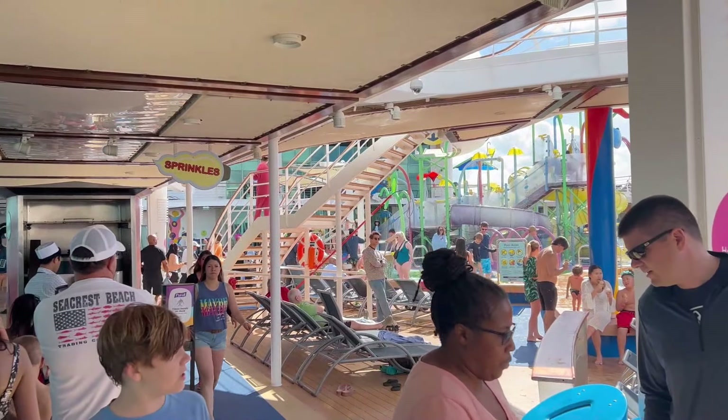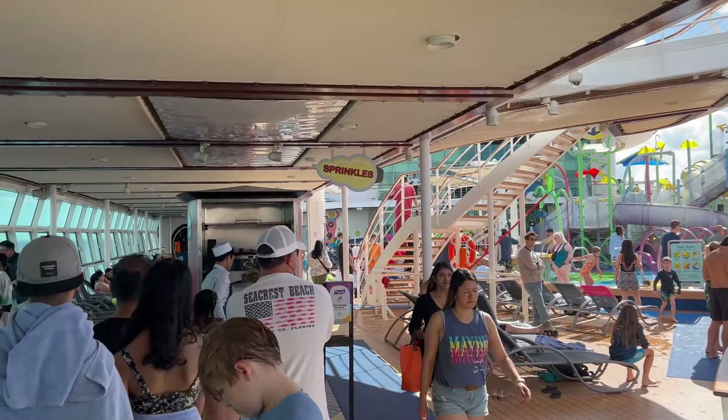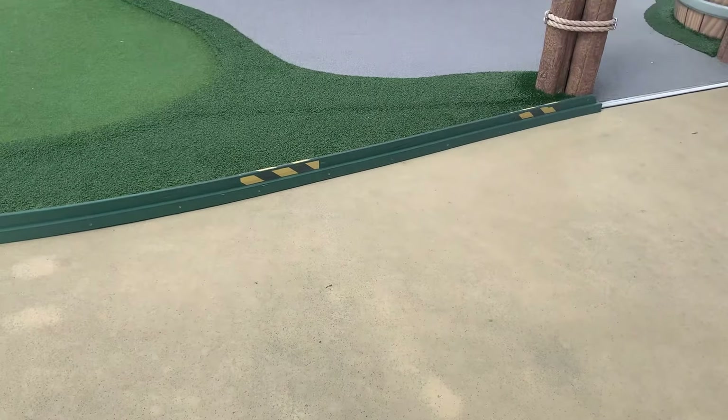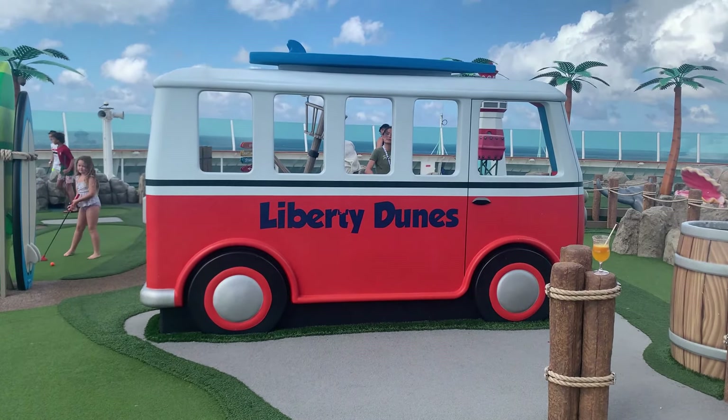Before going to mini golf, I actually stopped to get some ice cream, because we all know no cruise is complete without ice cream. Now I'm on the way to mini golf and I decided to stop and grab a cone — can't have a cruise without ice cream! We're walking over to mini golf, getting a couple of swings in today, and I hope I do great. All right everyone, we just made it to Liberty Dunes on the Liberty of the Seas — this is the mini golf course on board.